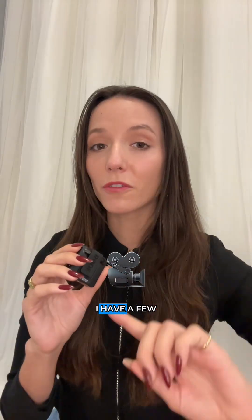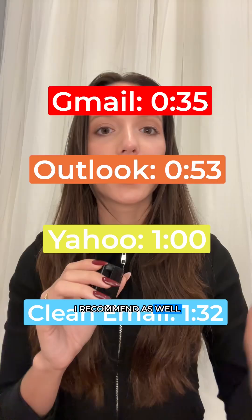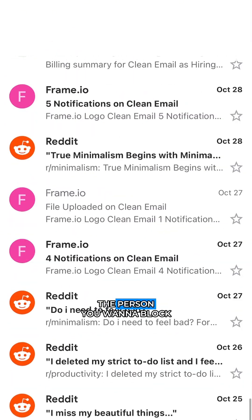I also have a few videos on my page about data privacy and protection that I recommend as well. Here are the timestamps for each platform. For Gmail, open the email from the person you want to block.